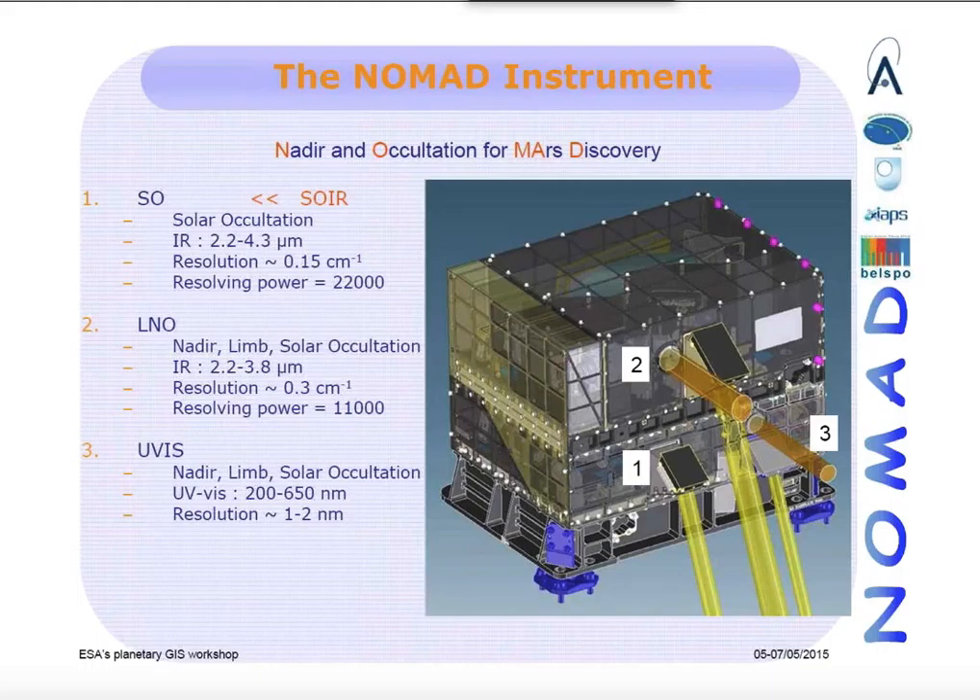The SO channel — SO stands for Solar Occultation — is a copy of the SOIR instrument that was developed for the Venus Express mission. The LNO is also a copy of the SOIR instrument but improved for lower light levels, so it is able to make Nadir and Solar Occultation observations.